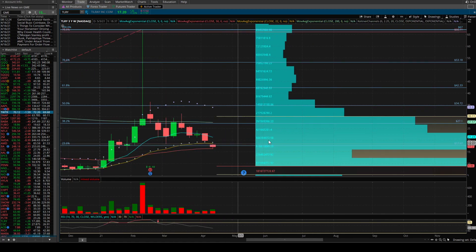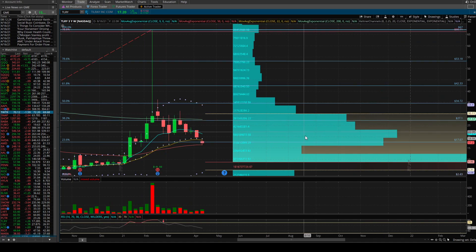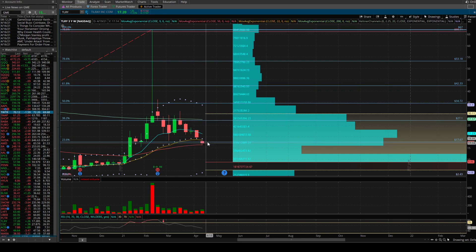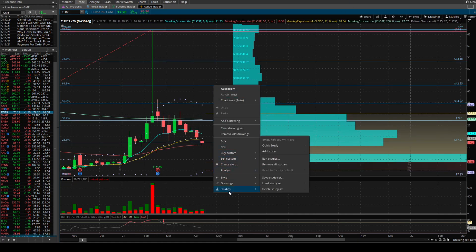Going to the weekly for Tillray — we basically bounced off the 50 EMA. You can see a better picture of the volume with a big volume gap below. So looking to see if this volume area where we're currently sitting, combined with the 50 EMA level, acts as a draw for buyers to enter and start forming positions, hopefully getting a counter-trend move back up.